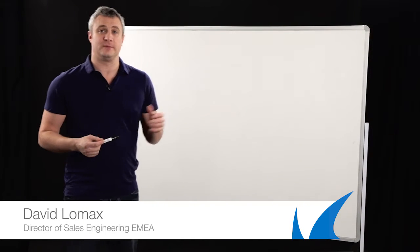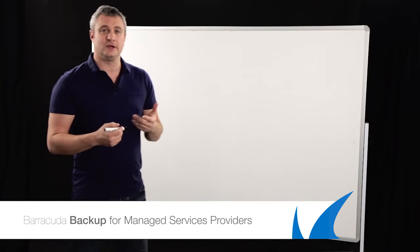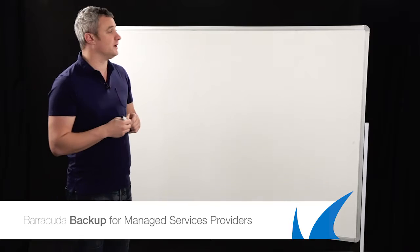Hi there, my name is David Lowax from Barracuda Networks and today we're going to be talking about some of the MSP value propositions from Barracuda. In the previous presentations you've seen me talking about the Barracuda Backup and the Barracuda NG Firewall. What I'm going to try and do now is get you to understand how they can work very well in a managed service provider environment.